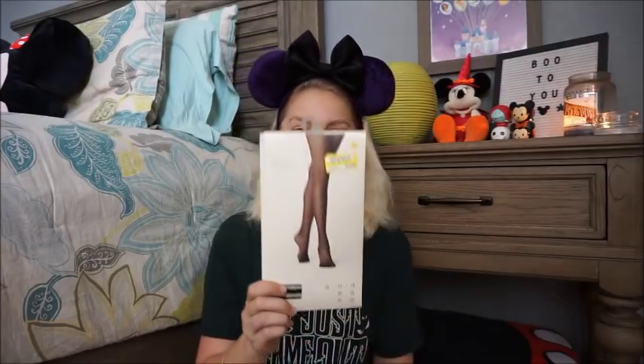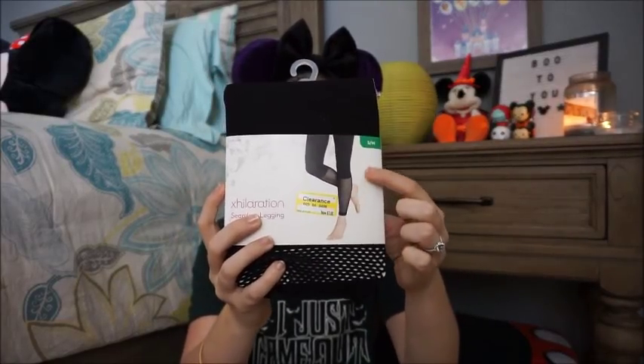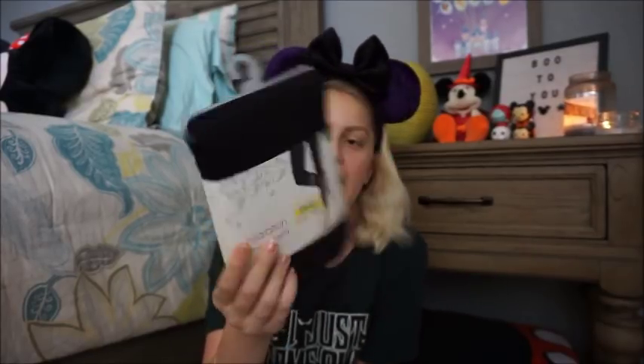The next couple of things were from the clearance bin, which I was super excited about. I got this pair of fashion tights — originally $10, but I got them for three. I thought paired with any of those Halloween tops and a denim skirt they'd be really fun and festive. I also got these Exhilaration seamless leggings, originally $14, got them for seven. They're solid at the top and have a fun mesh on the calf — really festive for casual weekends. And I grabbed some underwear that was on sale too.